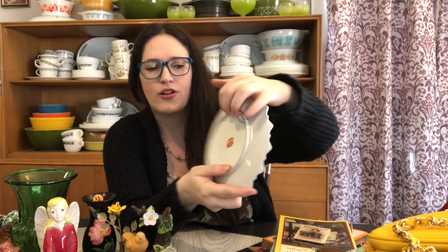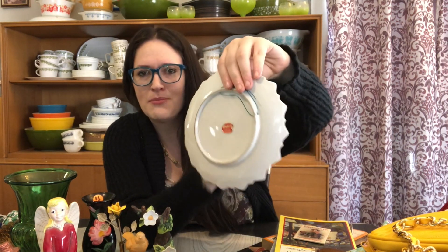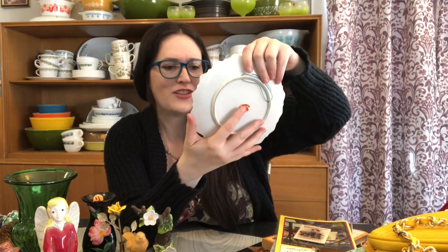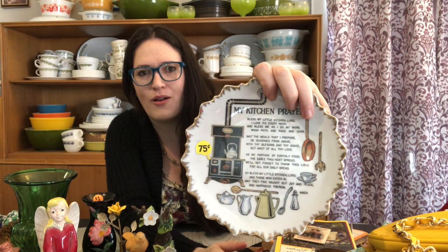I found another collector's plate here and I just really liked it. It did have a hook rigged up for hanging and it has holes to put in a stronger string if needed. It is marked Bradley Exclusive Japan, so it's a lot older, and it has the sweetest little kitchen prayer on it. I really liked the graphics as well. I was definitely going to pick this up for only 75 cents — that was a great deal — and I will put this up on my Etsy shop even though I really like it, because I know someone's going to really enjoy this.